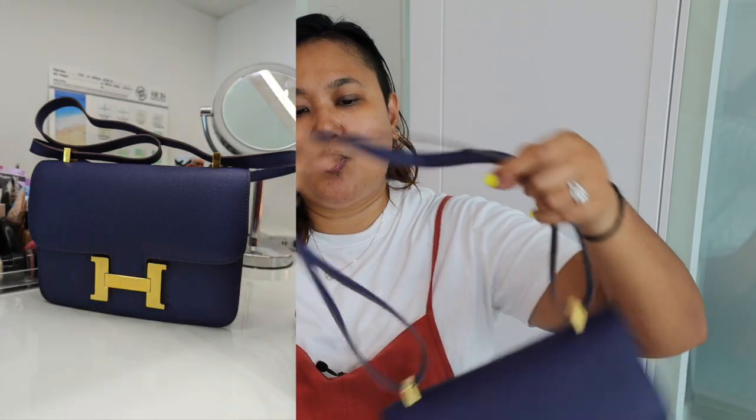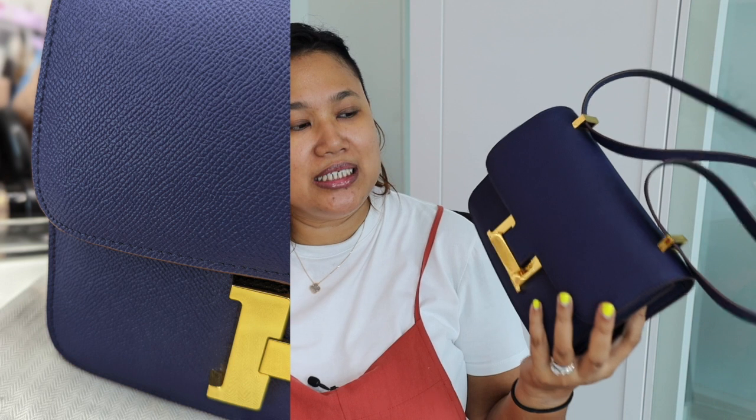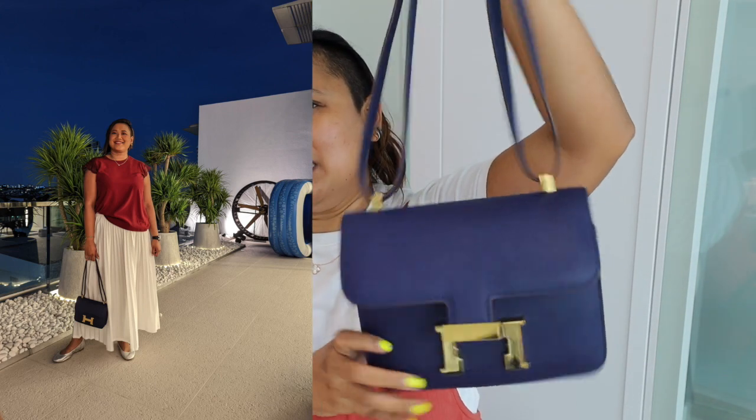The next bag is my Hermès Constance. I think this is a 28 and it's in my favourite color — I've always wanted an Hermès bag in this color. I think it's the blue sapphire color. This was a surprise because I actually wasn't a Constance fan. I thought it was too ladylike and too classy for me since I wear more rugged looking clothing, but I surprisingly love it a lot. On days when I want to wear crossbody but look a little more elevated, I reach for this — I can wear it crossbody or at the crook of my arm in a classier way.